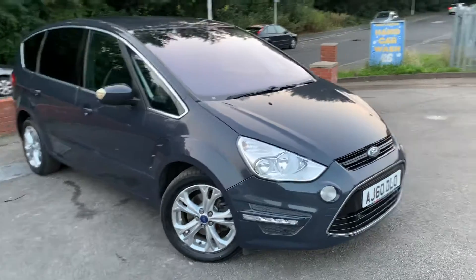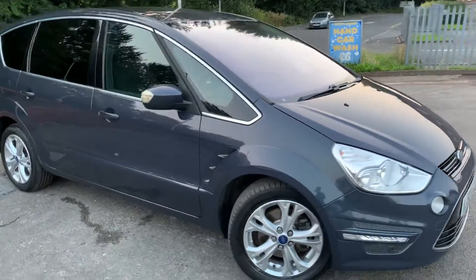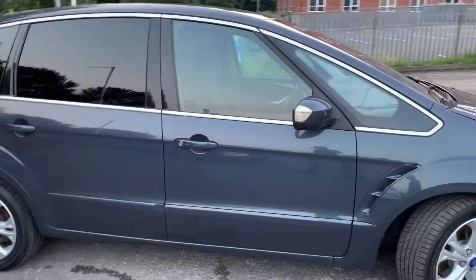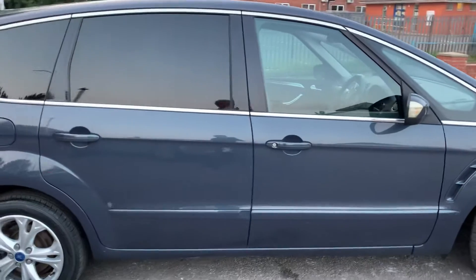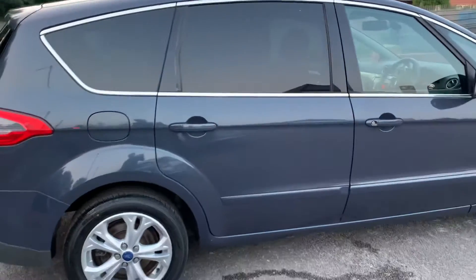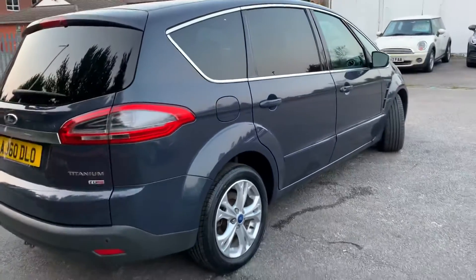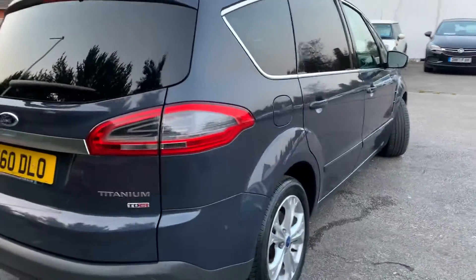Late night arrival here at MSC Motors. Nice Ford S-Max, 66,000 miles on this one and as you can see it is in great condition. A lot of the time these S-Max have a hard life so they get knocked about a little bit, but this one hasn't. It is an exception to the rule — it is in great condition for a car that's at this mileage.